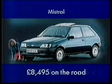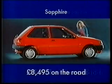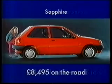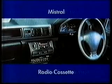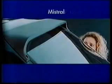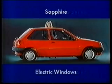At £8,495 on the road, you won't find any hidden costs on these two Fiesta specials. As well as delivery and a year's road tax, the Mistral features a radio cassette, sunroof, metallic paint, and a rear spoiler. While the Sapphire has central locking, electric windows, and twin airbags.